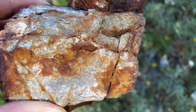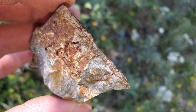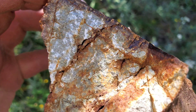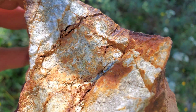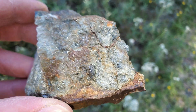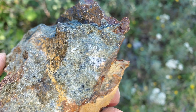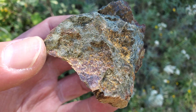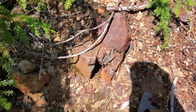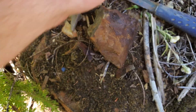Another sample, just on the road in another area here. Hammered off a piece of bedrock right here — pyrite and chalcopyrite stringers.